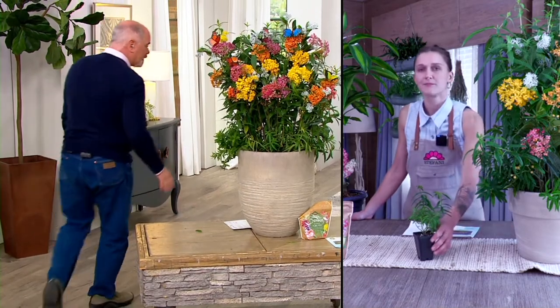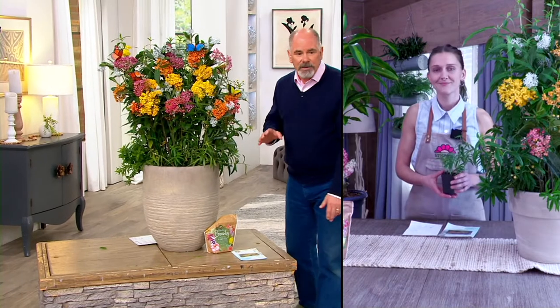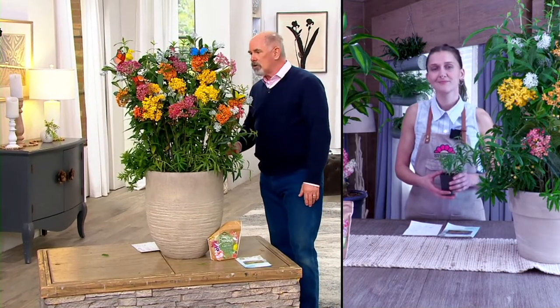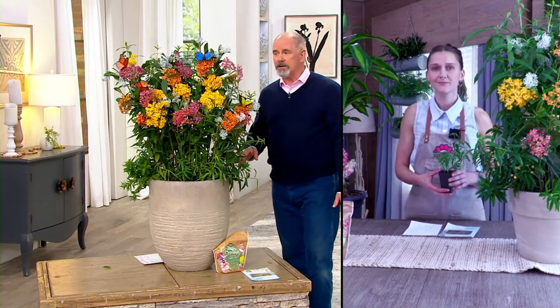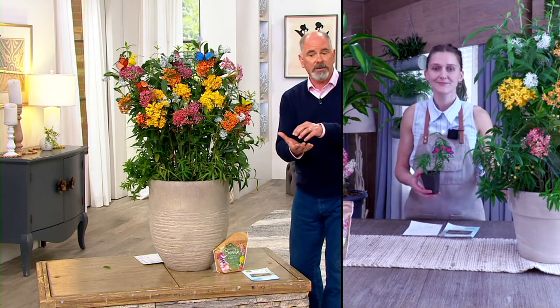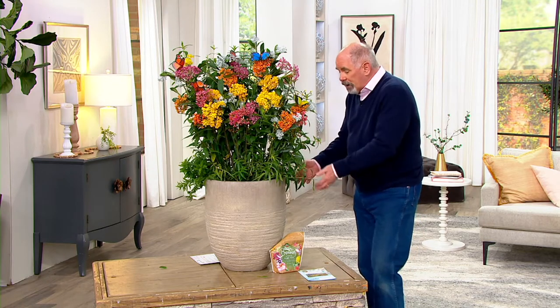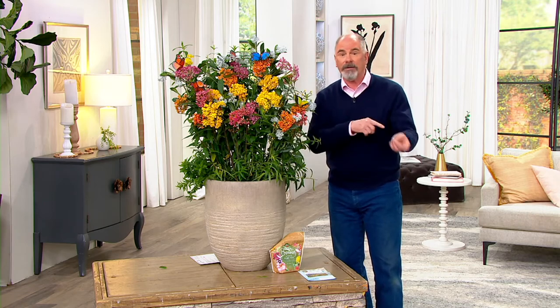I urge you — and it's such an affordable price. These are brand new, less than $30 to get these to your home: $27.72. They're going to send them to you at the right time, and they're already established plants in two-and-a-half inch pots. Put them together in one big pot like this. And these are perennials — they'll come back year after year after year.